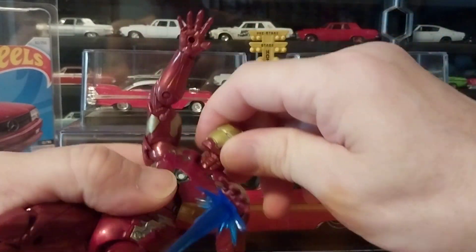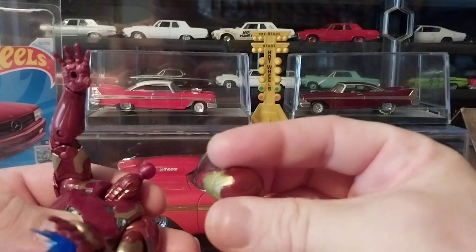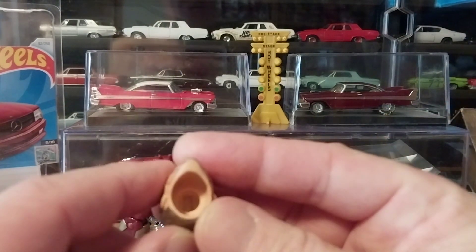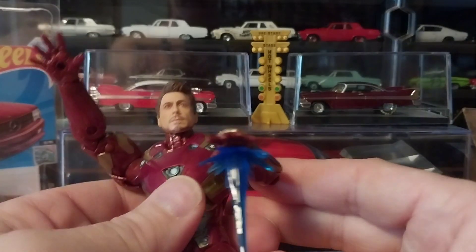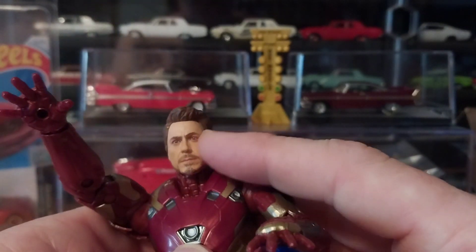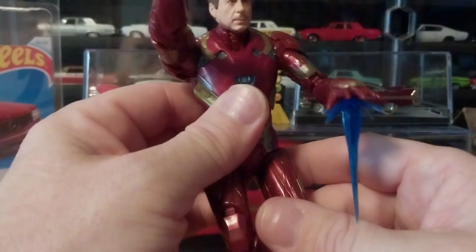The heads just pop off like that. Now the head on this thing is very lightweight and hollow compared to the Predators, and it's got a big ball joint — not quite as big as the Predators have. As you can see, Tony's head is kind of hollowed out too. It just pops on like so, and it looks just like the movie. They did pretty good capturing the Robert Downey Jr. facial expression and all the characteristics of his face — very nicely done in my opinion. It looks just like him.